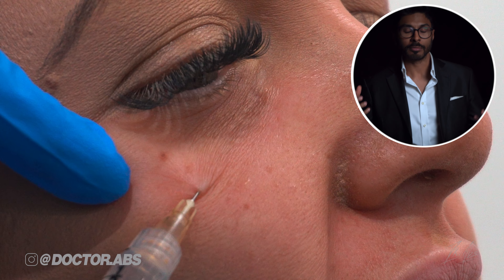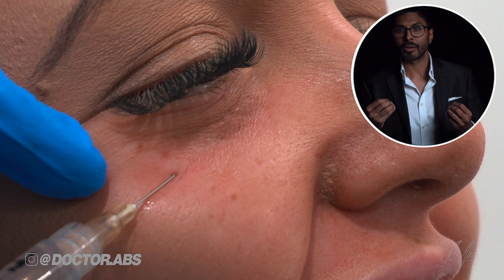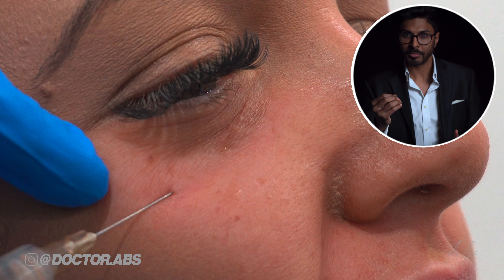The ingredients in it, like certain types of hyaluronic acid and amino acids which make proteins, cause the area to generate large amounts of collagen and elastin to tighten the area up like when we were children. At the same time, it improves texture and dark circles too, because of how much regeneration it causes in the area.